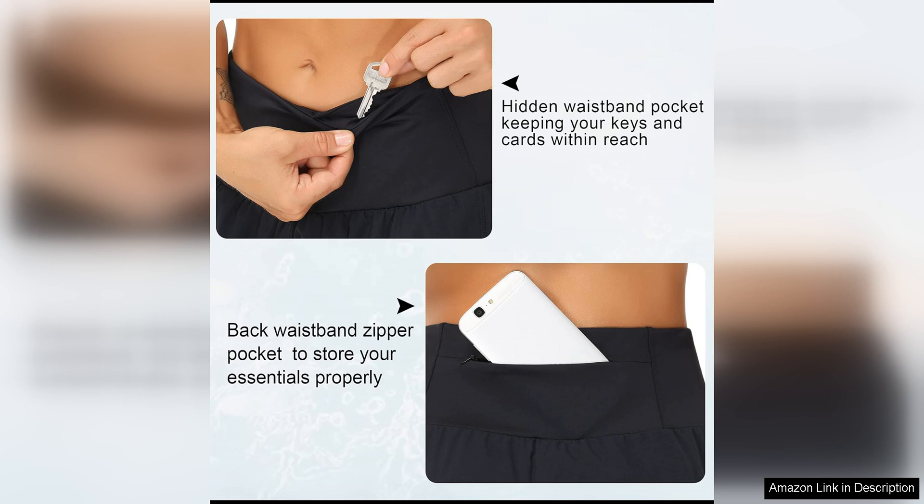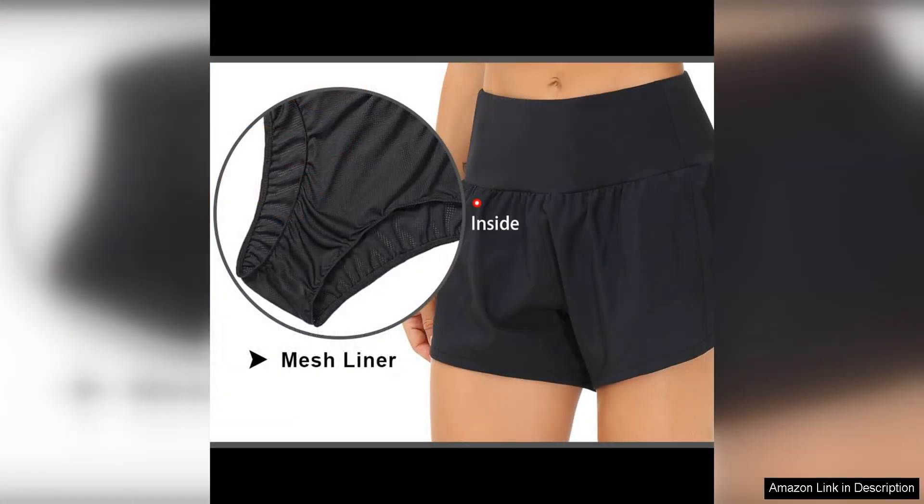Additionally, the flat-lock seams prevent chafing and irritation, ensuring a smooth and comfortable fit all day long. In terms of style, these shorts are a winner.